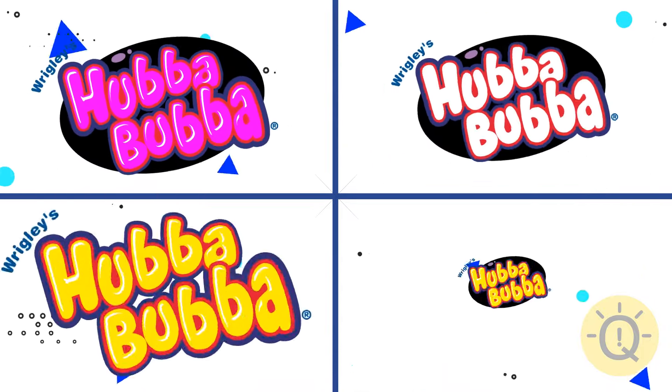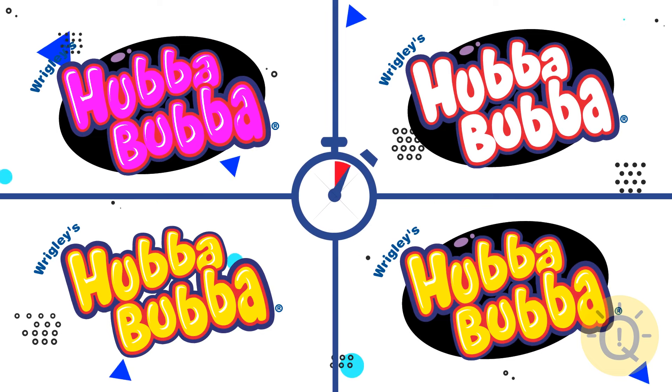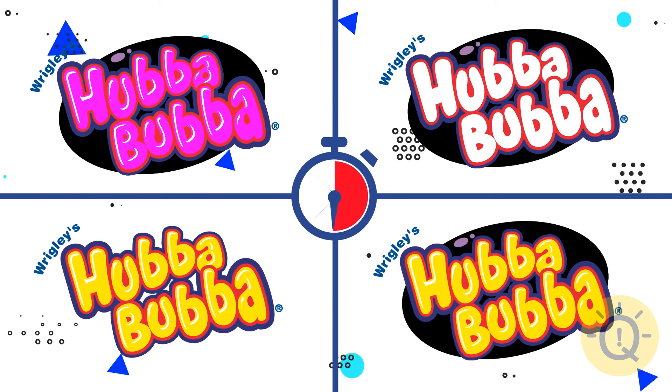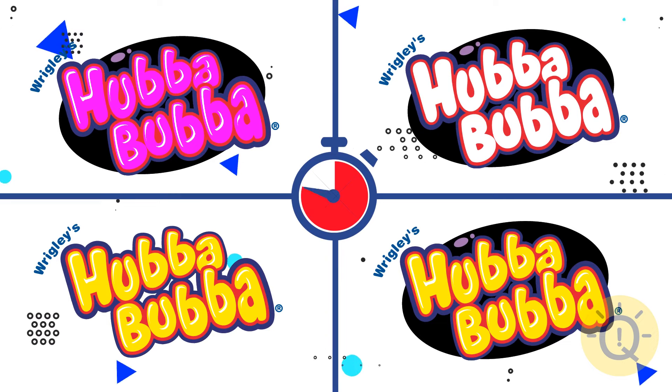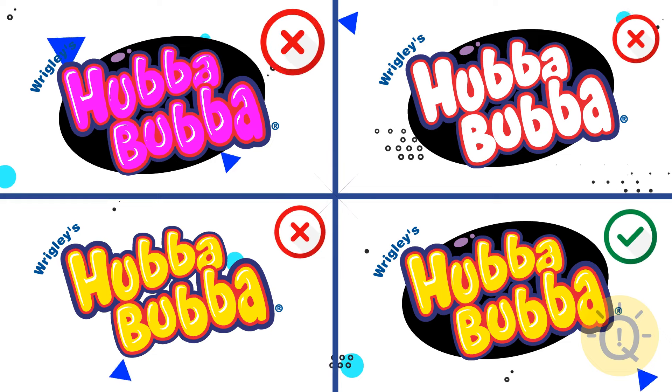Can you guess which one of these four Hubba Bubba logos is real? The fourth logo is correct.